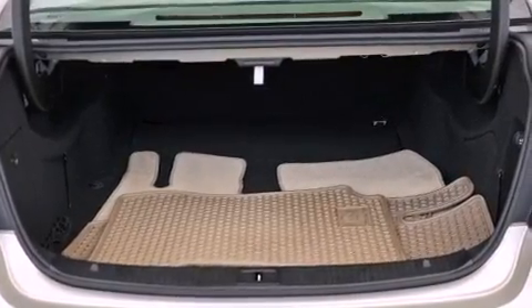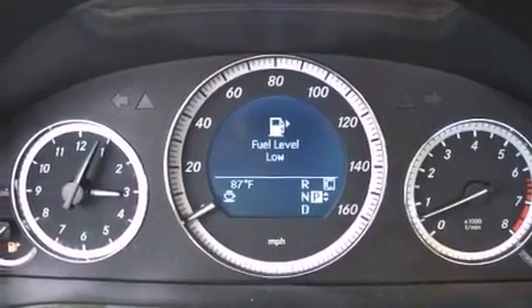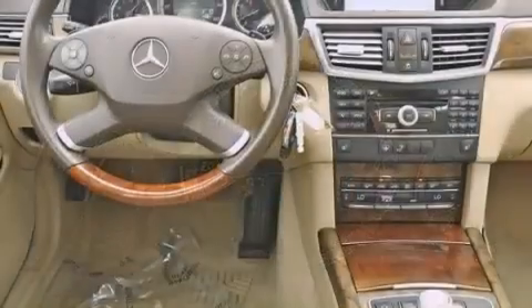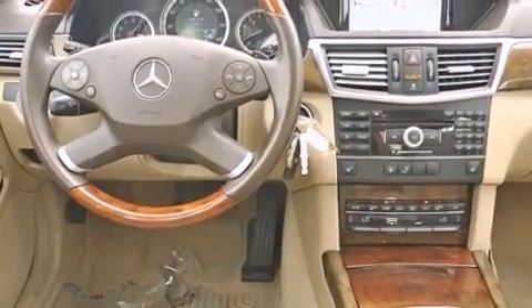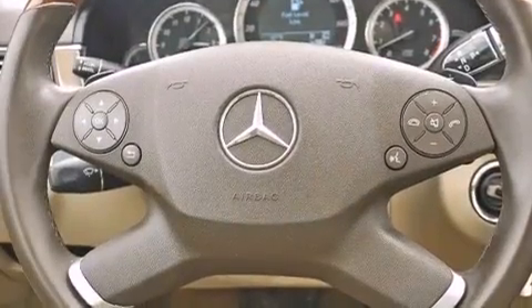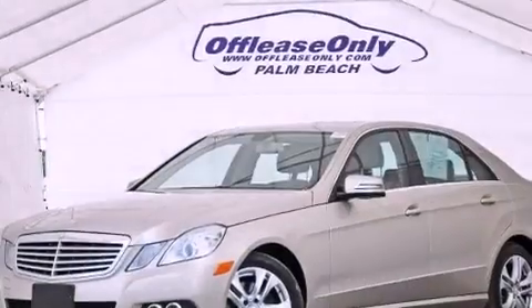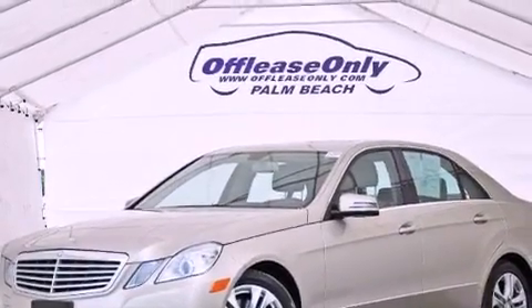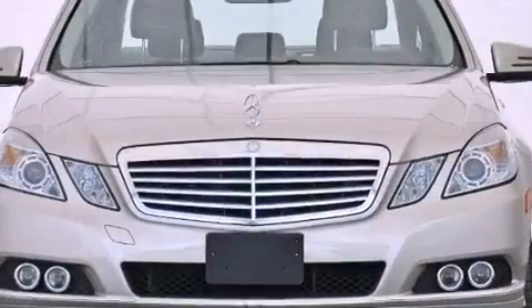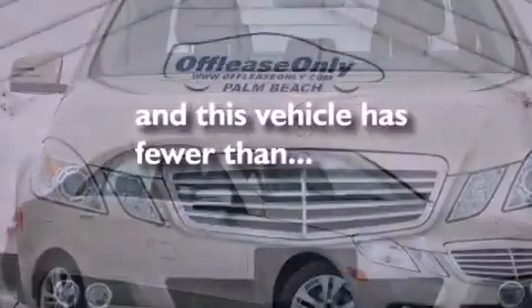The following features are also included: a low tire pressure indicator, traction control and stability control systems, cruise control, a CD player, a leather-wrapped steering wheel, performance tires, a passenger-side vanity mirror, an anti-lock braking system, and memory settings for the seat positions so you can recall your favorite alignments with the push of one button. This vehicle has less than 35,000 miles.